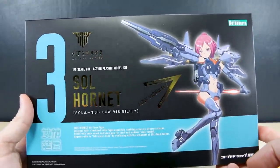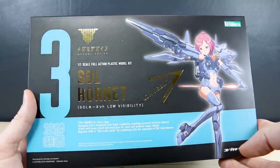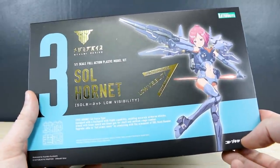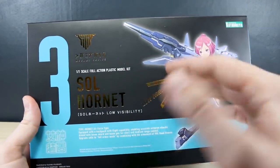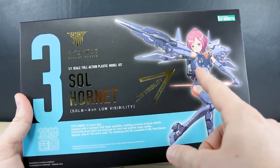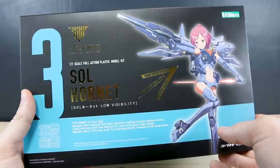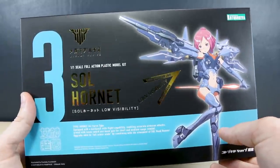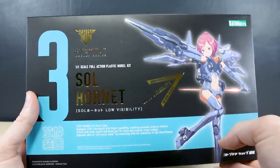Hey, what's going on guys? Today we're going to be taking a look at something very cool. This is from Kotobukiya — this is the one-to-one scale Megami Device line, number three, the Soul Hornet. But this one is the low visibility version, so as you can see the box is a different color, and the actual model is in different colors as well, making this the low visibility version.